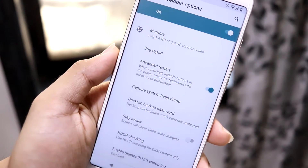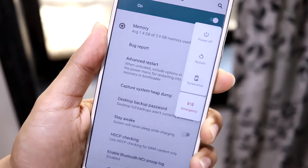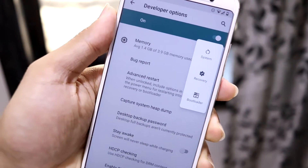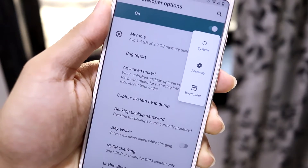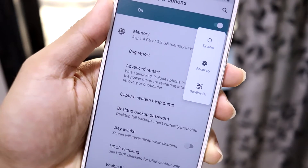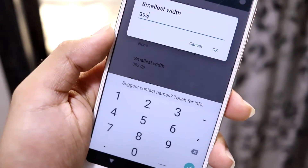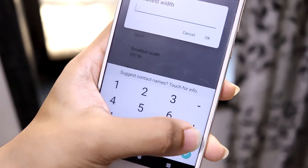There are two hidden options under developer options. The first is advanced restart — with advanced restart you get two extra options: bootloader and recovery. You can boot directly into either without having to turn off the device and press hardware buttons, which is a time-saving feature.